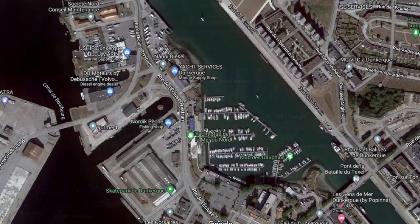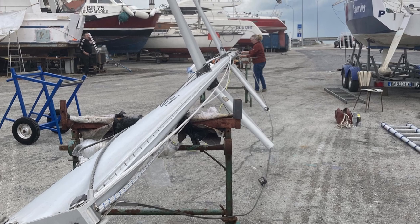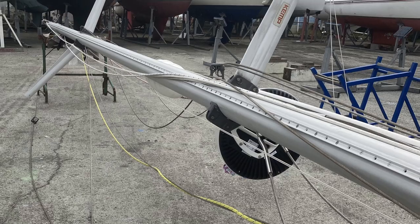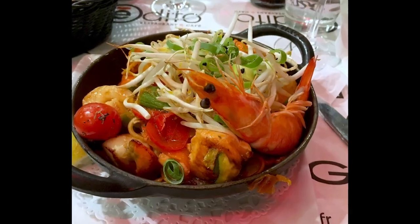We took Options back to the marina and then walked to the boatyard. Our next task was to dismantle the mast parts and make ready for storage, but we ran out of time because the yard closed, so we had a night out in the town.